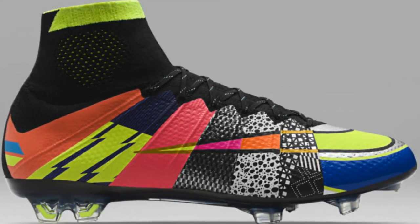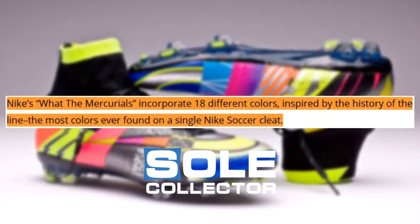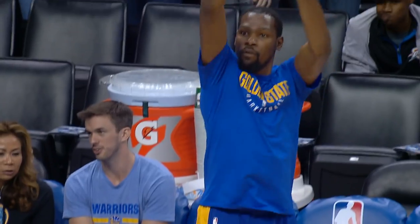In 2016, the Nike Mercurial Superfly became the first soccer cleat to receive the What The treatment. According to Soul Collector, Nike's What The Mercurials incorporated 18 different colors inspired by the history of the line — the most colors ever found in a single Nike soccer cleat.